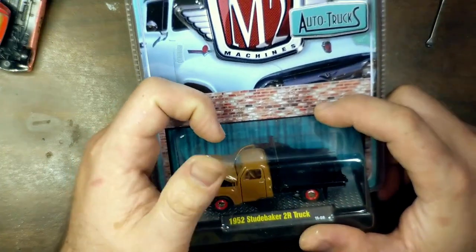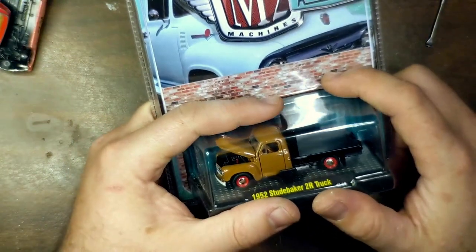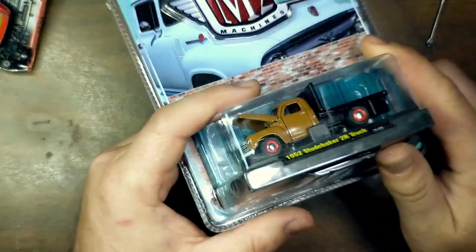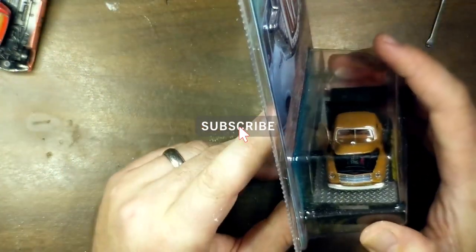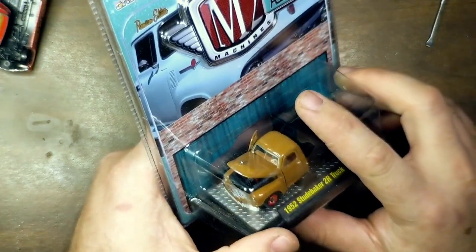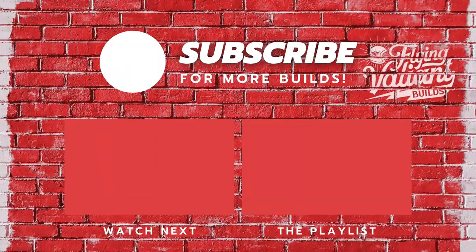Anyway, that was it. Just wanted to share some finds with you. Hope you're having a great day. Thanks so much for watching all of this. And as always, I want to thank you for coming along with me for the ride. So until next time, stay fresh, cheese bags.